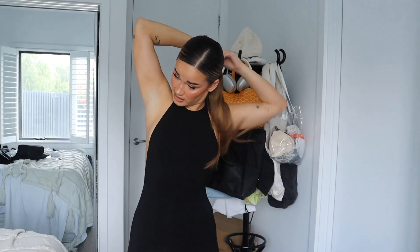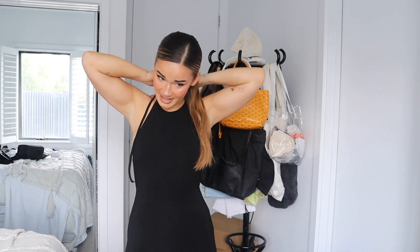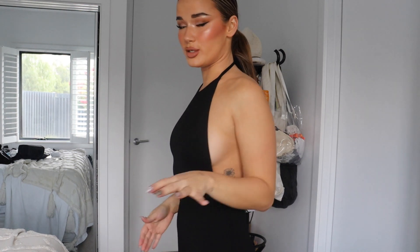This one I'm entirely and utterly here for. This dress is so thick and holds you in so nicely, but it's so simple.